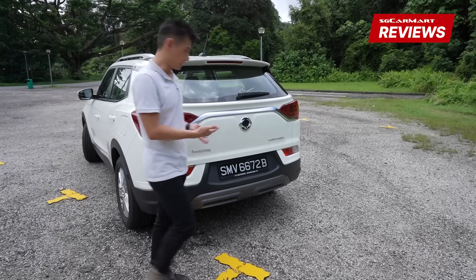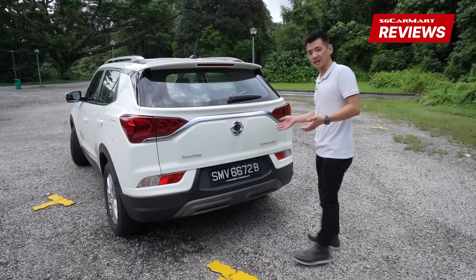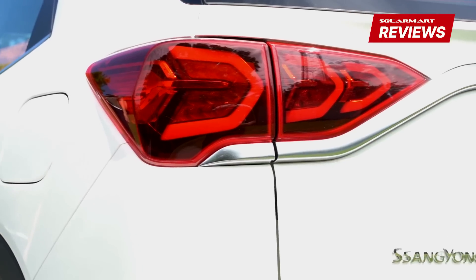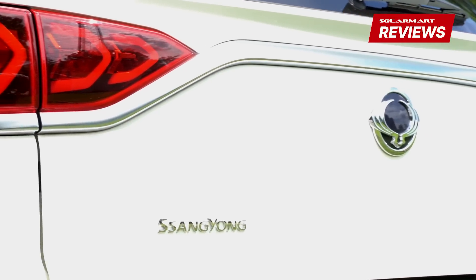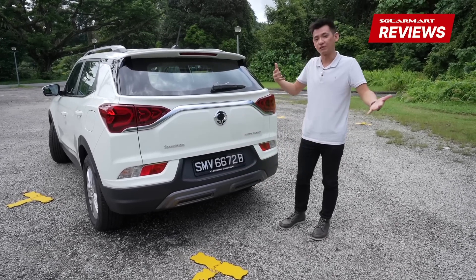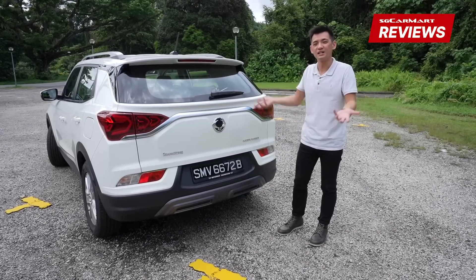If you go check out the back, I think the design of the Korando really emphasises its overall size. We have these lights here separated by a really wide silver bar. We also have this rear bumper element that I'm pretty sure isn't functional, but it does add to the sense of ruggedness and slight quirkiness of this car.